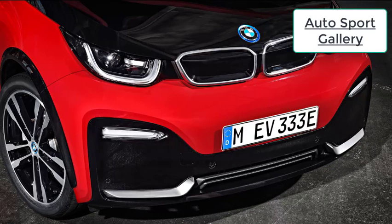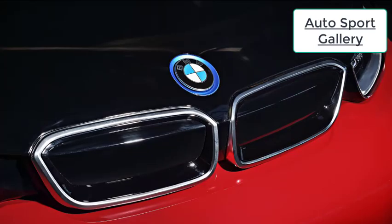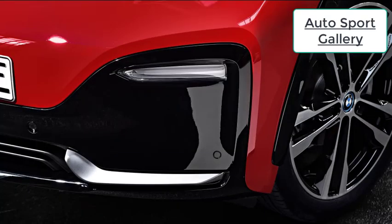BMW quotes a 0-60 time of 6.8 seconds, about a half-second quicker than the standard i3, and the instant torque of the electric motor makes it feel powerful off the line. If you don't expect much in the way of steering feel from the i3s, you won't be disappointed by the way it drives. The i3s isn't meant to be a sports car, but that doesn't mean it isn't fun. The ride is firm but comfortable, power from the electric motor is easy to modulate, and the regenerative braking that slows the car as soon as the driver lets off the throttle is fun to play with. The small overall dimensions of the i3s, combined with its excellent turning radius, makes it a perfect plaything for tight urban confines.